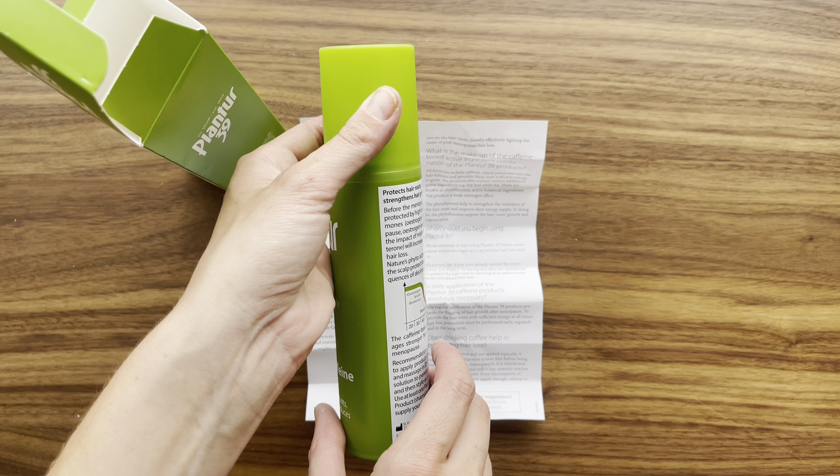The pleasant scent is an extra delight. It's not overpowering. The fresh fragrance enchants the overall experience, making it a delightful part of my daily self-care ritual. Considering the quality ingredients and the noticeable results, this tonic is a smart investment.